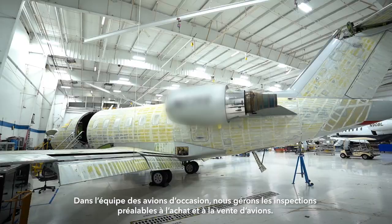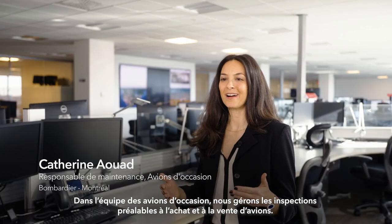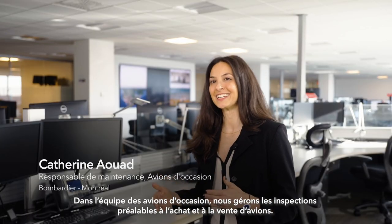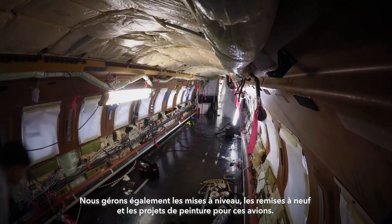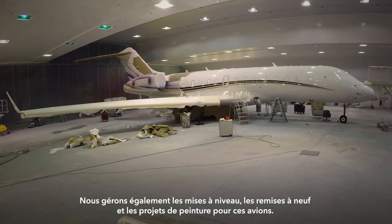In the pre-owned team, we manage aircraft pre-buys for the purpose of buying and selling aircraft. We also manage upgrading aircraft refurbishments and paint projects for those aircraft.